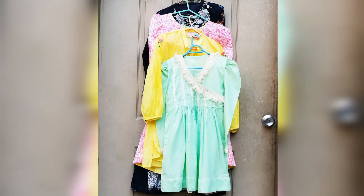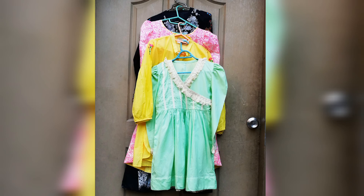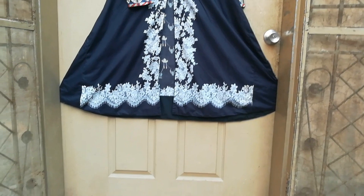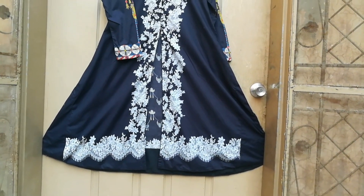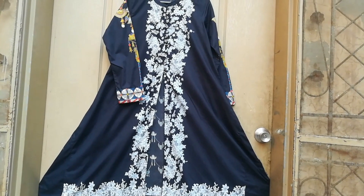Assalamualaikum, how are you? I hope you will be happy. Today we have brought new dresses, new collections and new designs which we have recently launched. This is the first black dress.